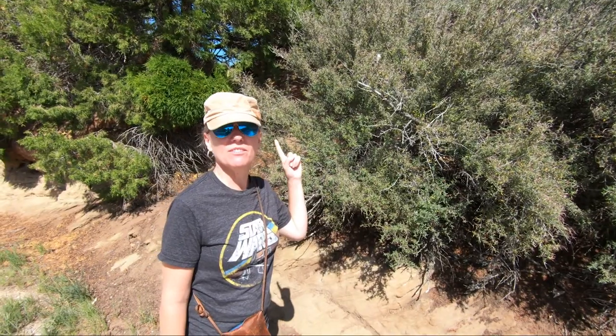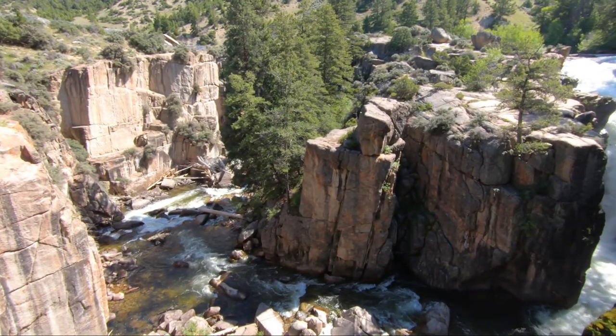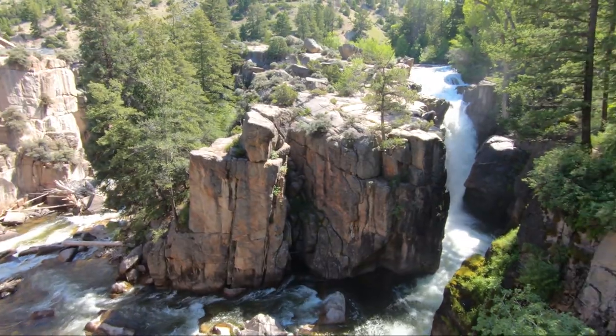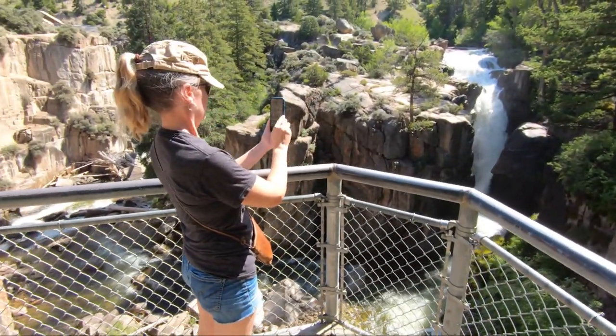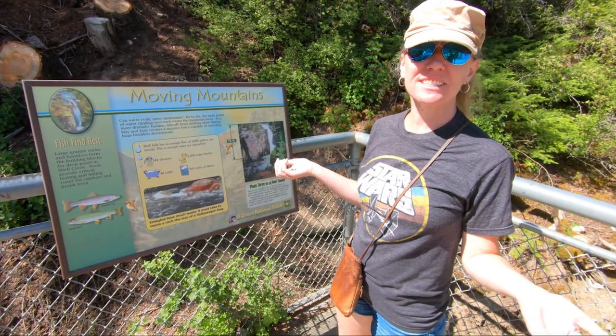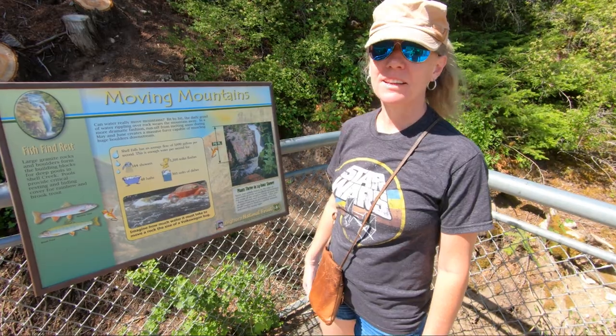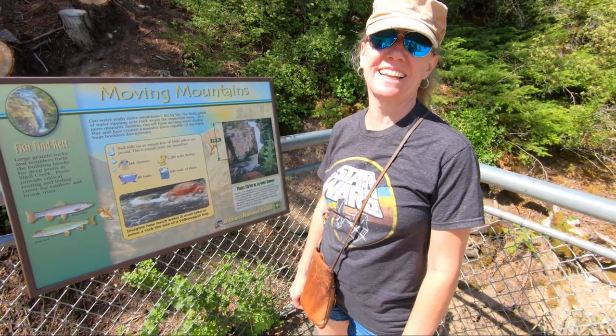Curly leaf mountain mahogany — how do you... wait a minute. Shell Falls only has 3,600 gallons per second — Niagara has 75,000 gallons a second. A little less than a mile of trails, but Shell Falls is definitely worth the stop. Just a gorgeous site.